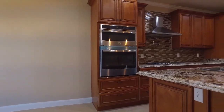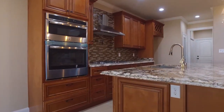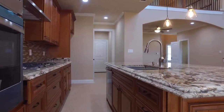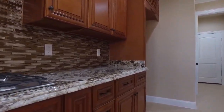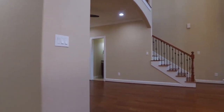Intricate detail went into this home. The layout and floor plan is absolutely perfect. There's so much space. Imagine entertaining here, enjoying evenings spent with the family.